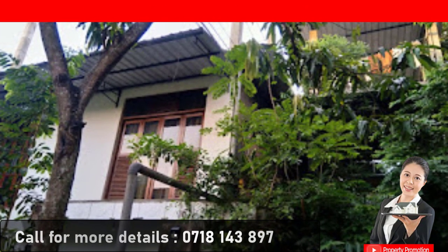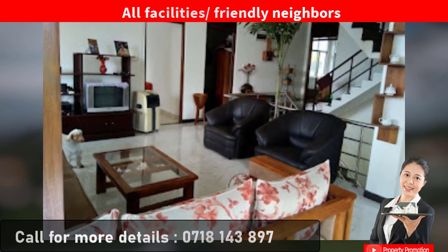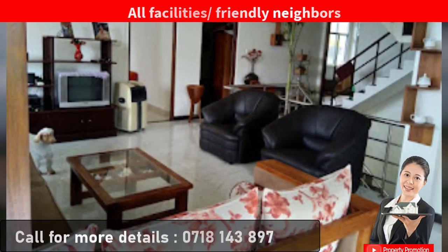The deeds are approved by Kurunayagala local council with a building plan. Humble neighbors make this an ideal location for both business and living.